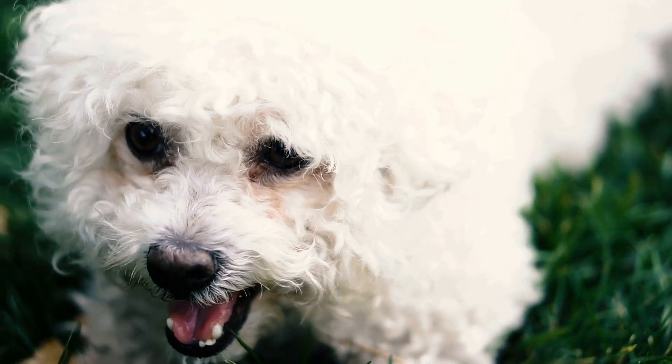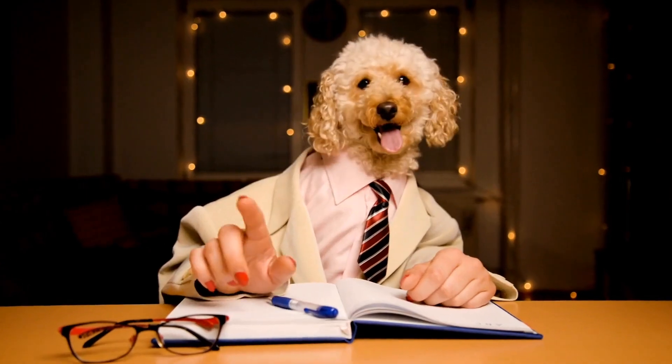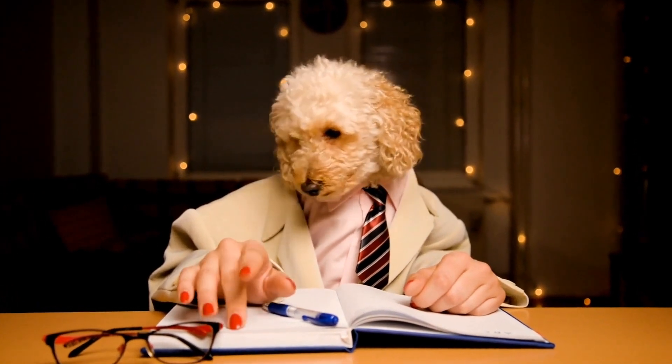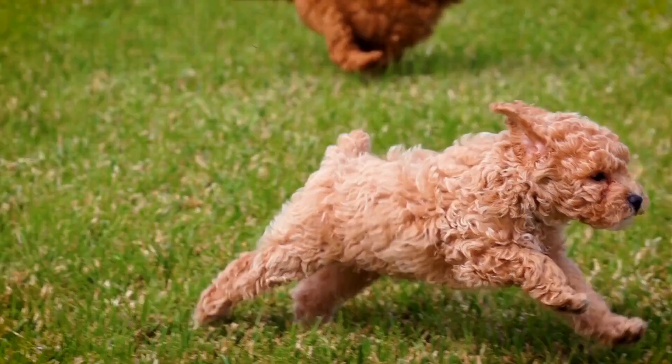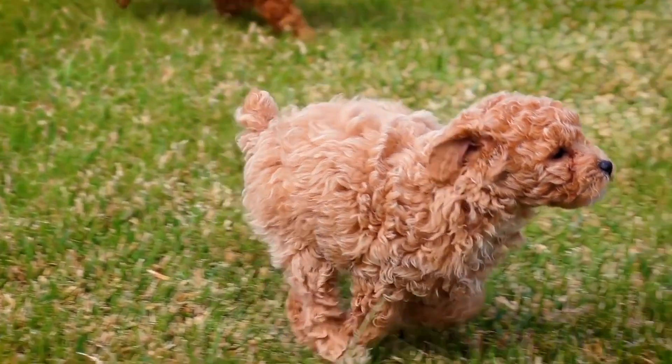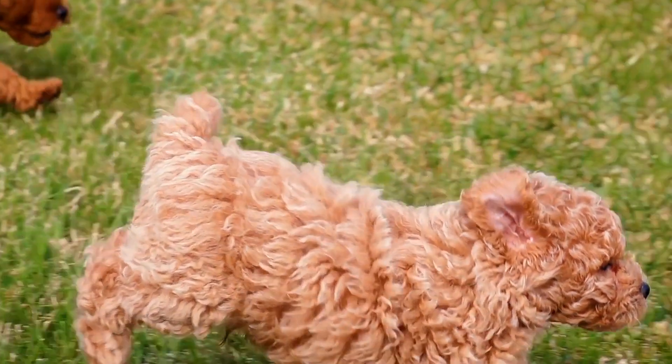First things first, let's talk about choosing the right grooming style for your poodle. The perfect grooming style depends on various factors such as coat type, lifestyle, and personal preference. Whether you prefer a traditional look or something more creative, we'll guide you through the decision-making process to ensure your poodle looks fabulous.